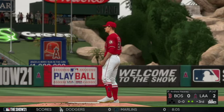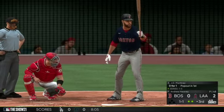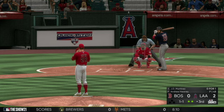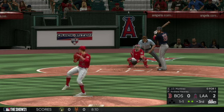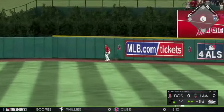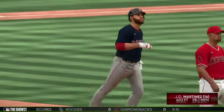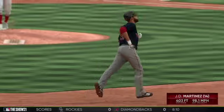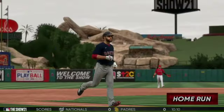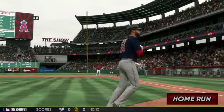Now battling in left field, J.D. Martinez at the plate — 0 for 1 in this one. He turns this one around, high and deep to center field, back goes Trout — a leap there but he can't reel it in. That ball is gone! A solo shot to dead center, number 14 on the season, and the Red Sox are on the board. It's now 2-1.